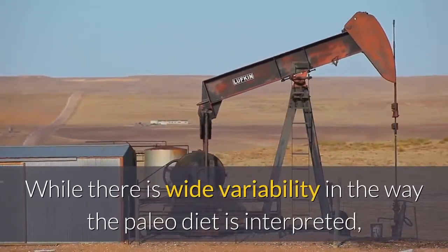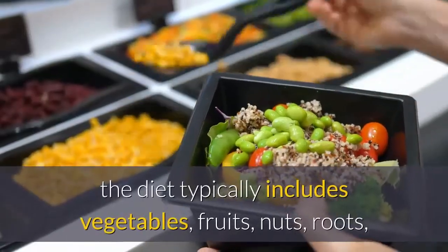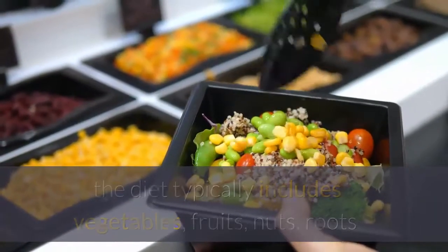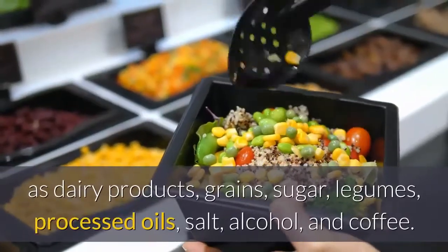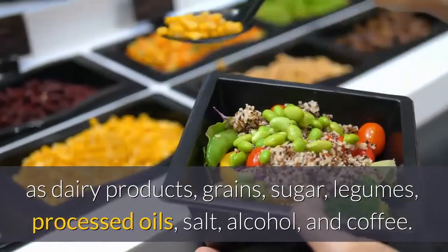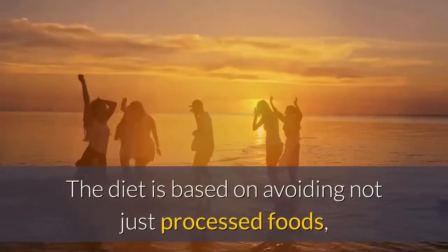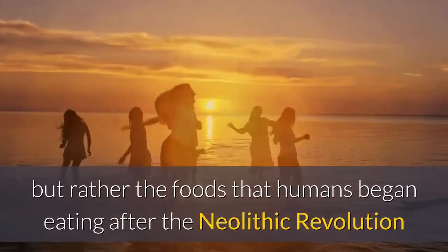While there is wide variability in the way the paleo diet is interpreted, the diet typically includes vegetables, fruits, nuts, roots, and meat, and typically excludes foods such as dairy products, grains, sugar, legumes, processed oils, salt, alcohol, and coffee. The diet is based on avoiding not just processed foods, but rather the foods that humans began eating after the neolithic revolution.